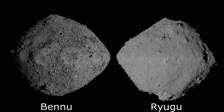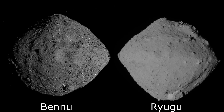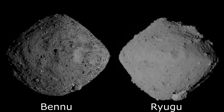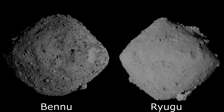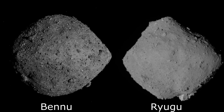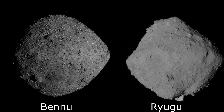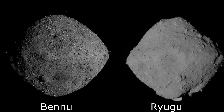Take a look at Ryugu, which was the other asteroid recently visited for a sample mission. Hayabusa 2 took a look at this, and Ryugu looks surprisingly similar to Bennu. It's got this similar diamond shape, and it's believed that this shape is because the rotation of the asteroid causes rocks on the surface that are unstable to roll towards the equator preferentially.